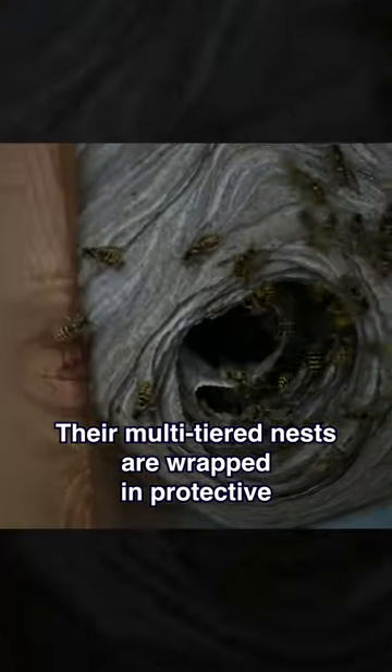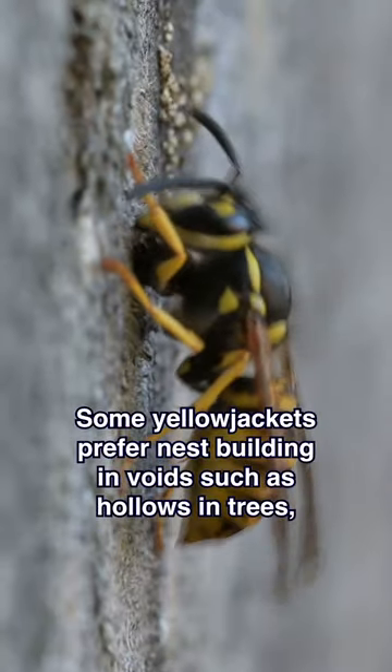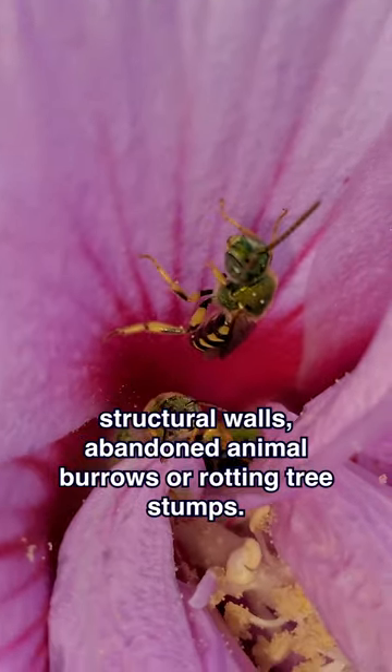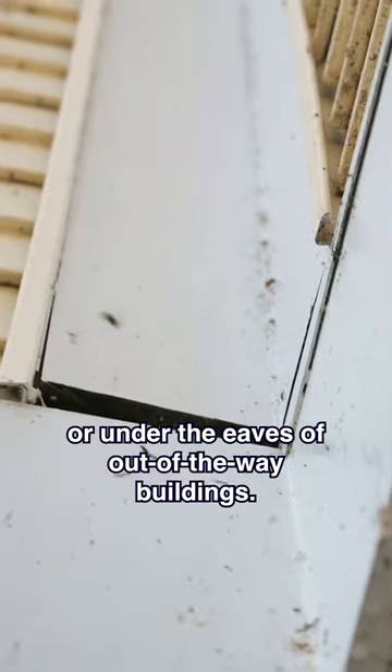Their multi-tiered nests are wrapped and protected by layers of envelope, which makes the nest rounded. Some Yellow Jackets prefer nest building in voids such as hollows in trees, structural walls, abandoned animal burrows, or rotting tree stumps. Others prefer aerial nests in trees or under the eaves of out-of-the-way buildings.